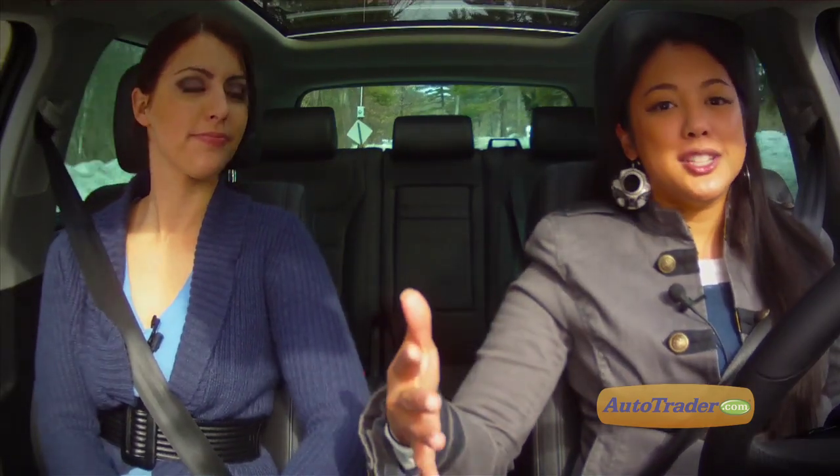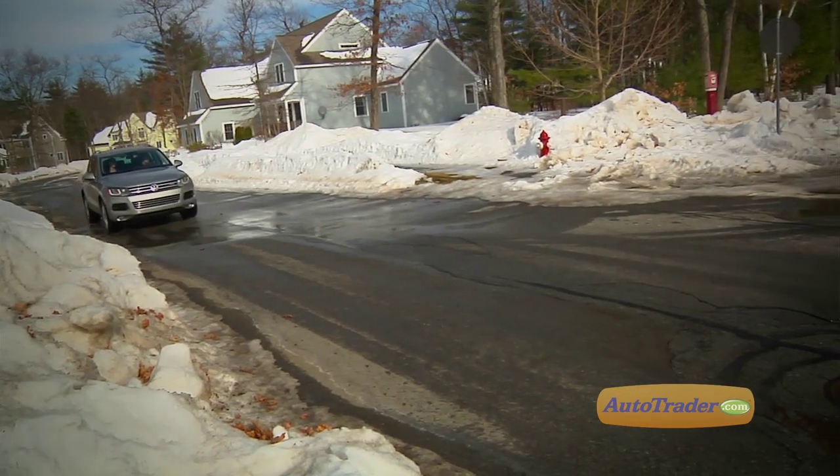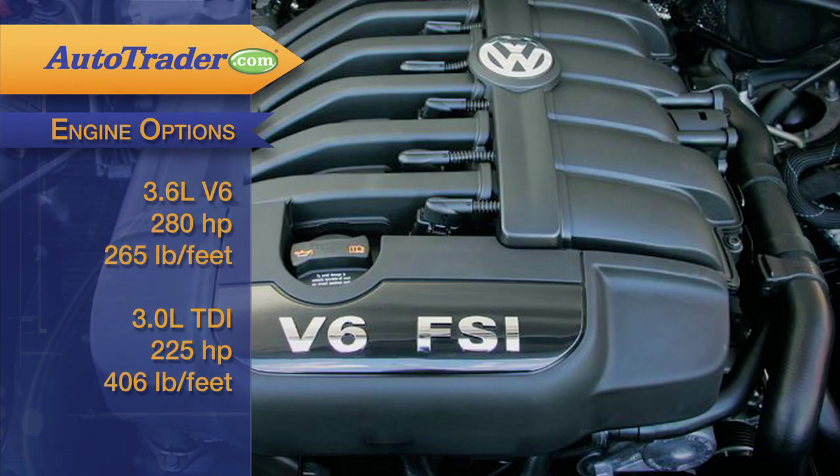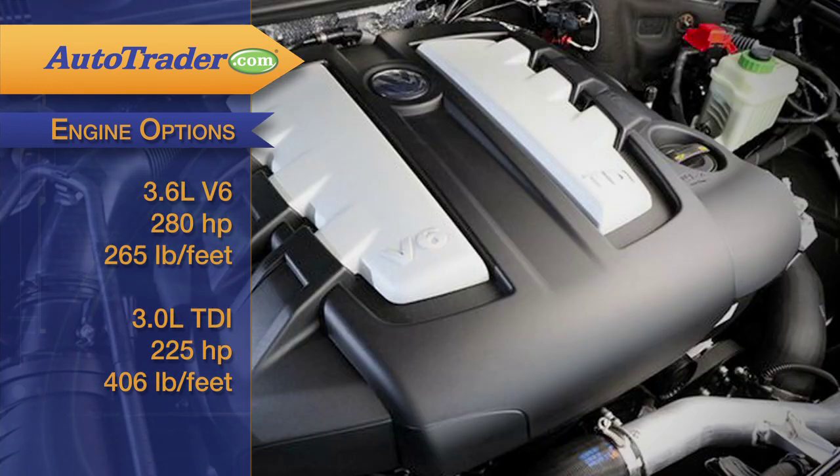There are three very different engine setups: a gas, a turbo diesel, and the supercharged hybrid, all six-cylinder. The 3.6-liter gas V6 gets 280 horsepower, while the 3-liter turbo diesel, or TDI, gets 225 horsepower. Now, that seems like a big difference, but that's just half the story.